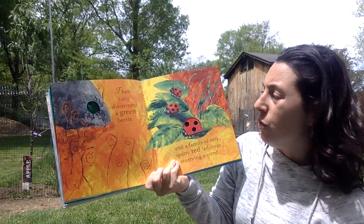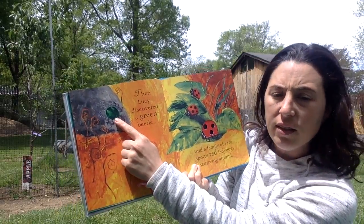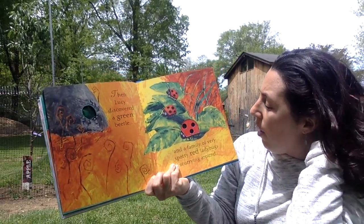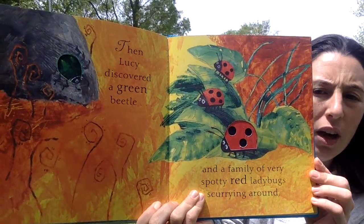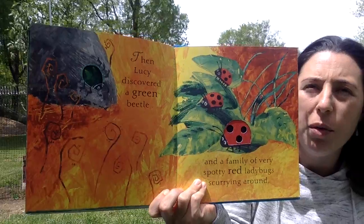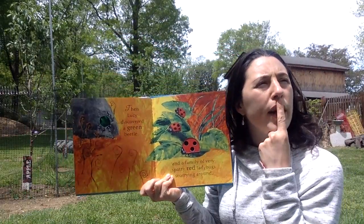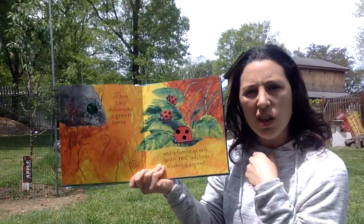Then Lucy discovered a green beetle — there he is. And a family of very spotty red ladybugs scurrying around. That's Miss Ashley's favorite insect, the ladybug. But then I also like dragonflies and I love butterflies. Miss Ashley likes a lot of insects!